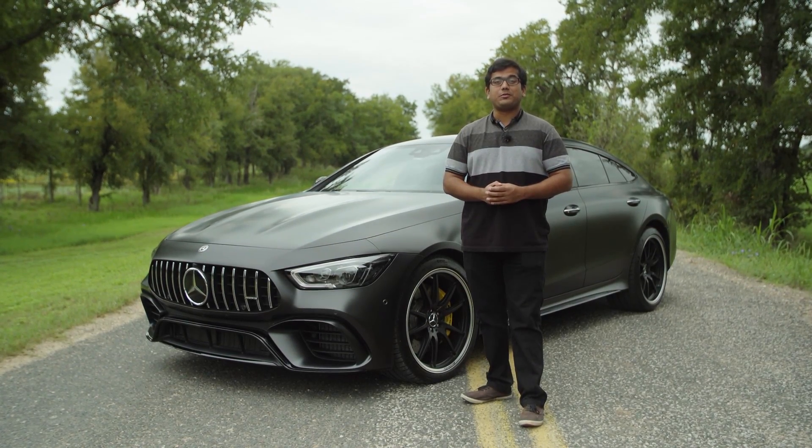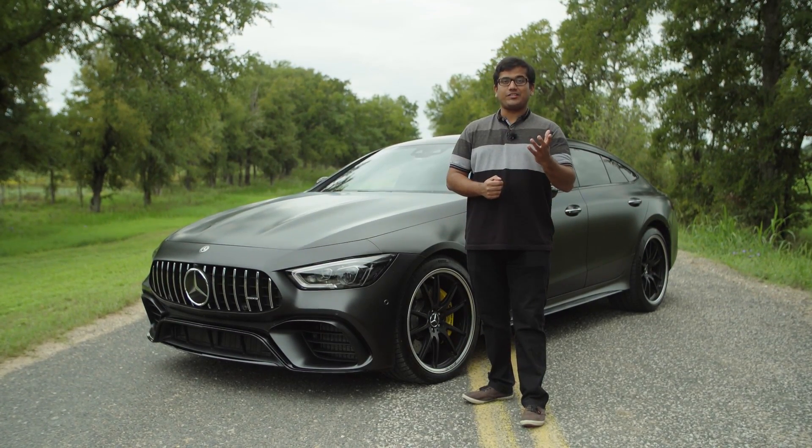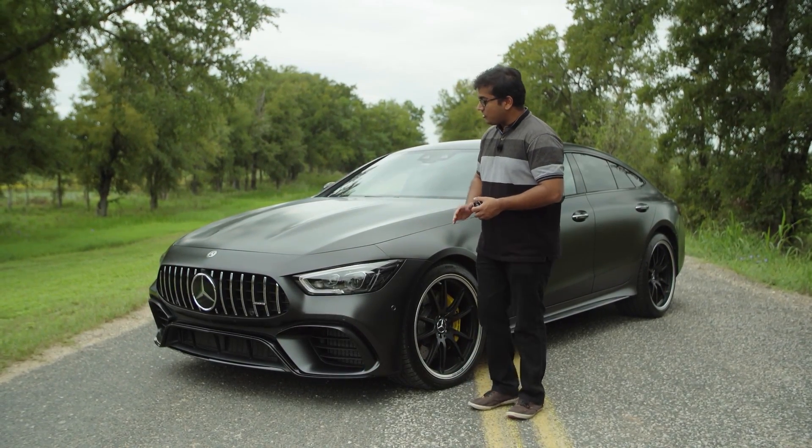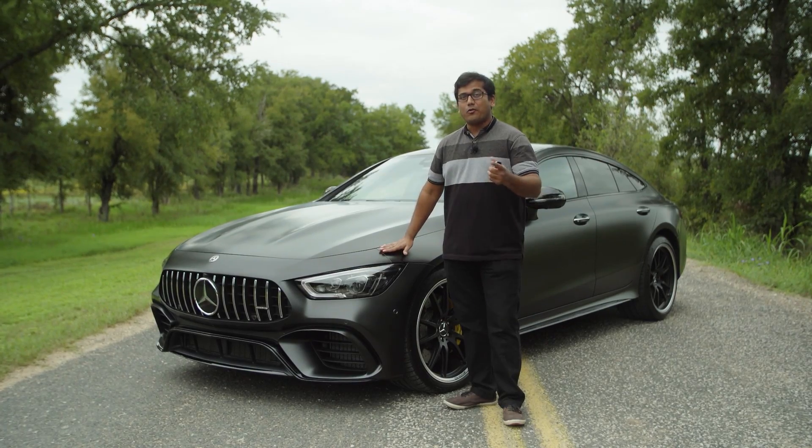Hello and welcome to another episode of AutoGefuel. Today with me AJ and Jonas. This weekend we're here in Austin, Texas and I have the key to the all-new AMG GT 63 S four-door coupe.